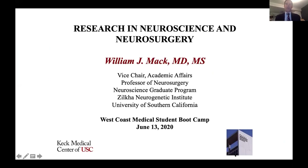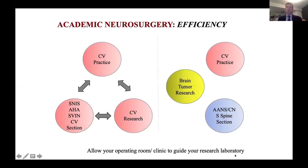Thank you for having me here. My talk is probably going to be similar in concept to the two prior ones, but I'm a vascular neurosurgeon, not a tumor neurosurgeon, and I also spend a significant amount of my time doing research and in the laboratory. I'm a professor of neurosurgery at USC, and I want to share some of the stuff we do with you.